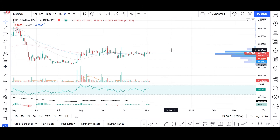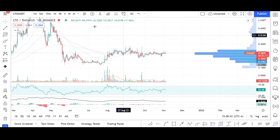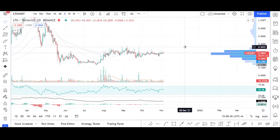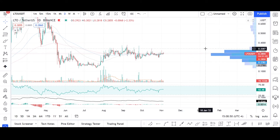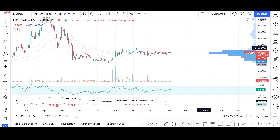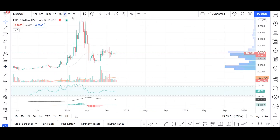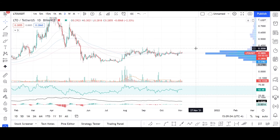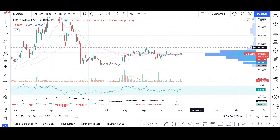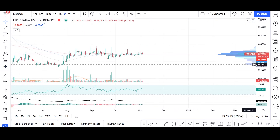Looking at the technical side, LTO Network is right now very stable — almost behaving like a stablecoin. We are going through a very positive sentiment period for the crypto space, where many tokens have pumped 100% or more, but LTO is still one that hasn't been spotted yet.